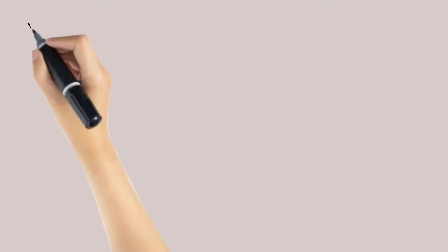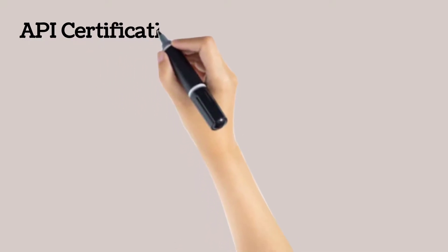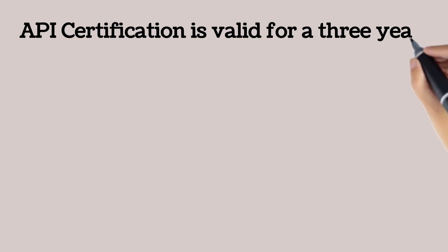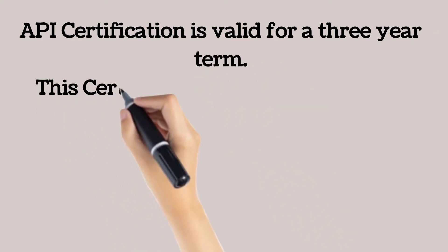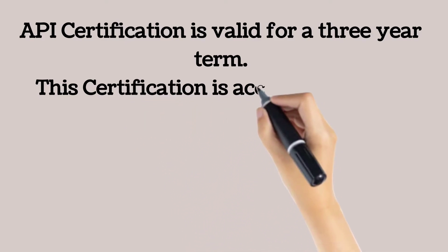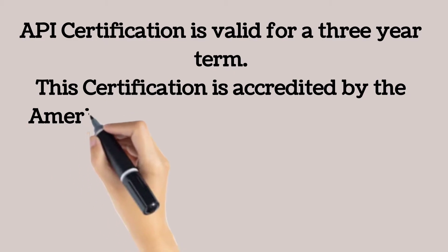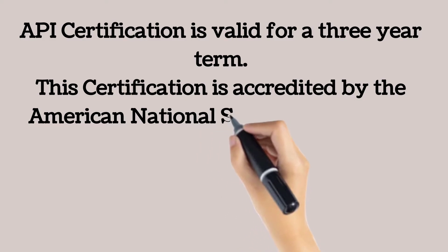The American Petroleum Institute certification program is valid for a three-year term. This certification is accredited by the American National Standards Institute. Each certification program has its own requirements for the examination and also requires qualifications in that particular domain. The criteria for passing and attaining a specific certification depends on the percentage of marks obtained. Various American Petroleum Institute certification programs are listed on the API website.